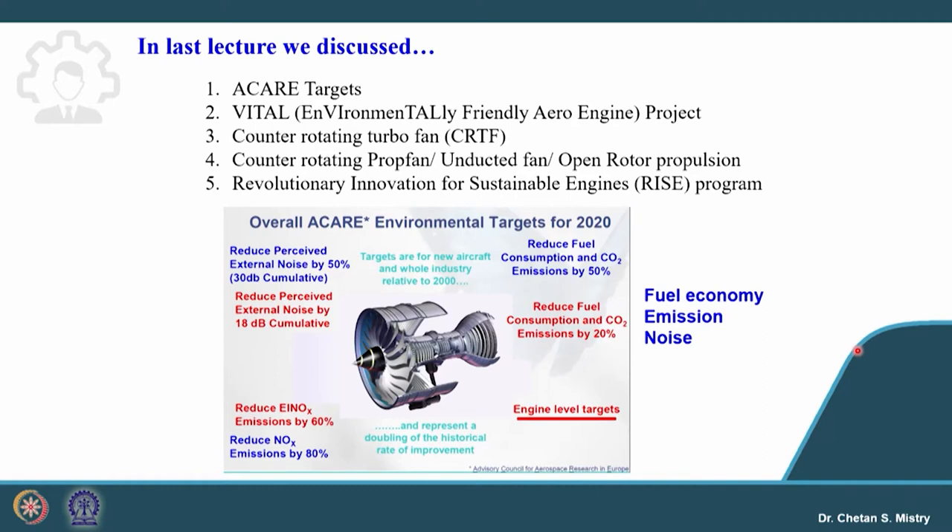In last lecture we were discussing about ACARE targets, then we were discussing about the Vital Project by European Union. We started discussing about the Contra Rotating Turbo Fan Configuration, which was part of the Vital Project, then the Contra Rotating Prop Fan, Unducted Fan, Open Rotor Propulsion System, and the most recent development by GE and Safran — the Revolutionary Innovation for Sustainable Engine, that is the RISE program.